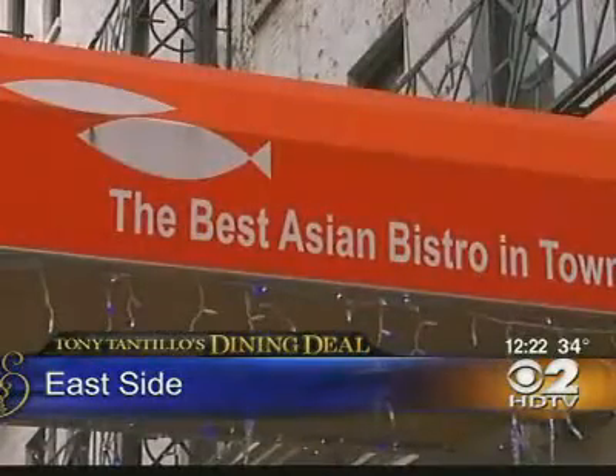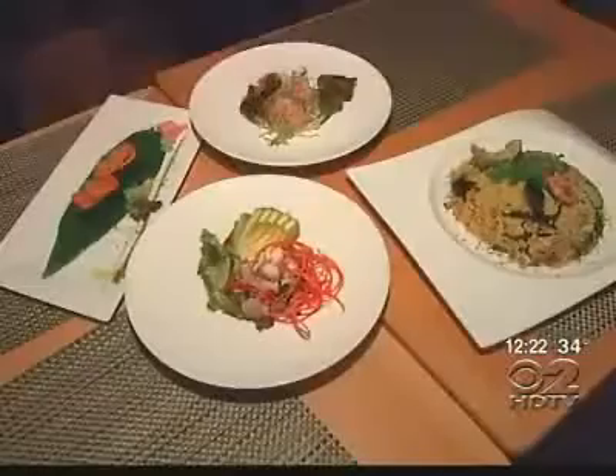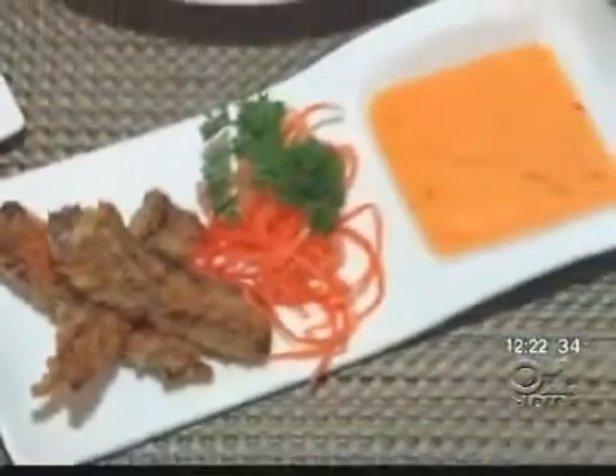From the outside, you might expect an Asian menu from Fatty Fish, and there is that influence here. But from the design of the dishes to the innovation of the recipes, you can expect a cuisine that reaches all the way across Europe.